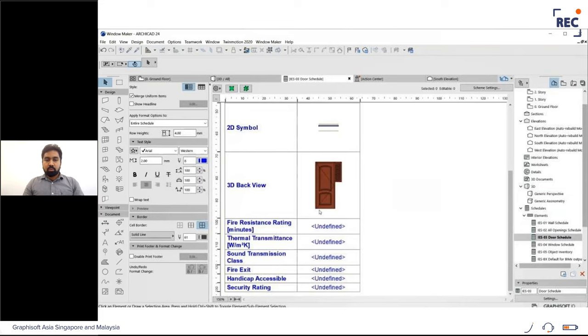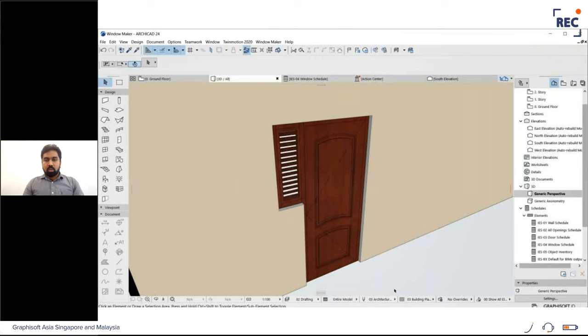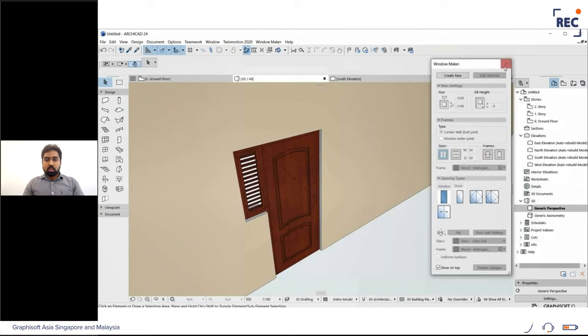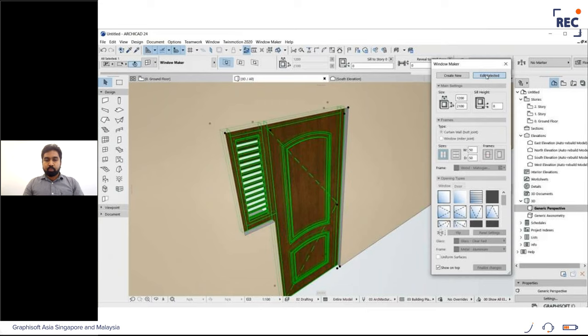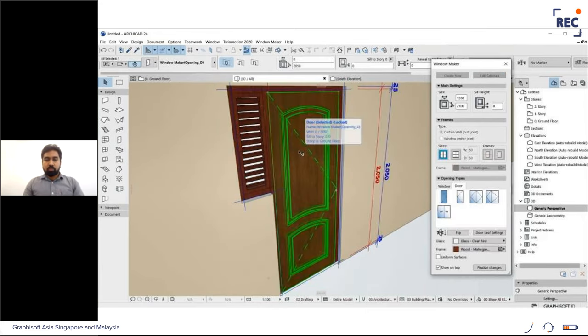Once reclassified, check the element schedule — the door now appears under doors. If not reclassified as a door, it will not appear there, so always ensure doors are correctly classified. To edit a Window Maker object again, select it, go to Window Maker, and click 'Edit Selected' — it re-enters edit mode for further changes, such as changing the door swing. Then finalize the changes.